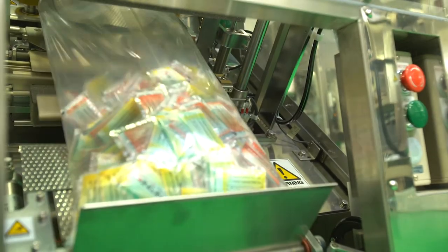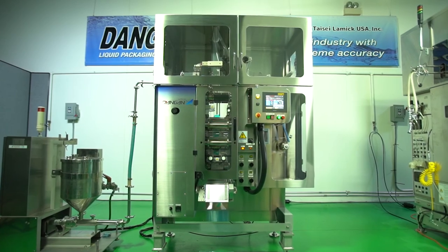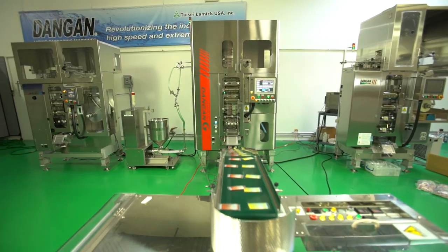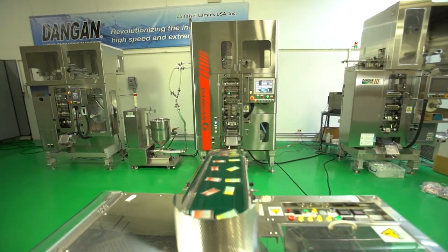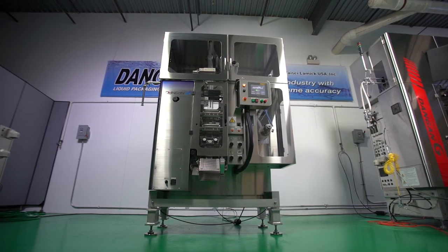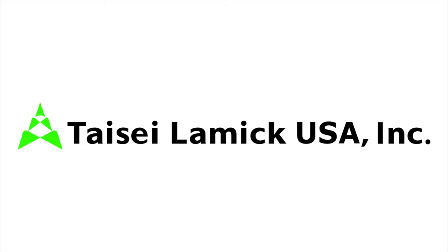The bagging machine increases efficiency by lowering labor cost and increasing productivity. The original machine is very different from the one we have now — it keeps developing for a better way, a better system, and higher speed. Probably within five years, the next generation will be coming again. Thank you.